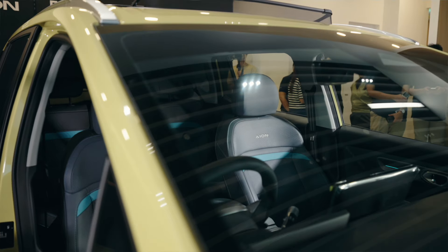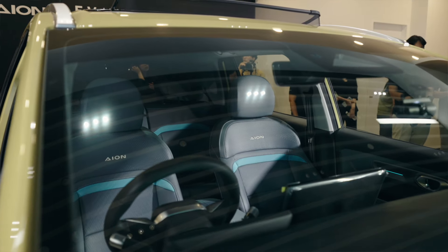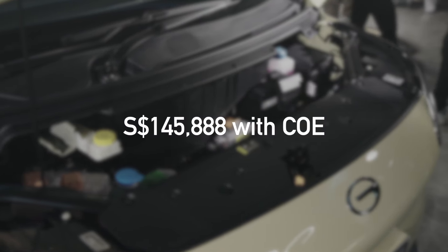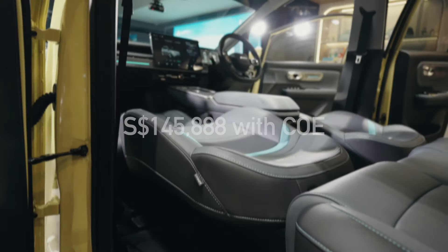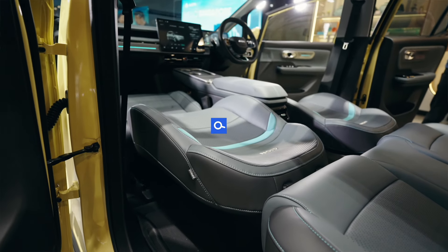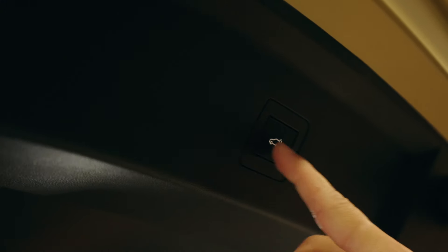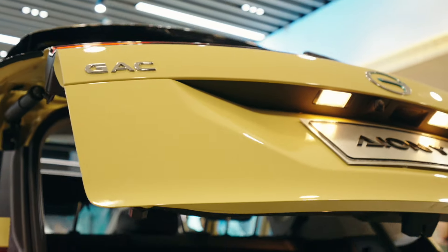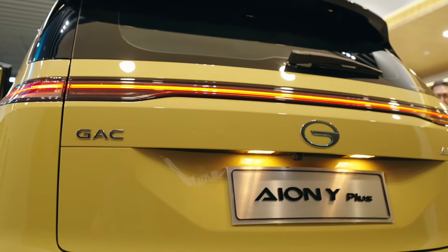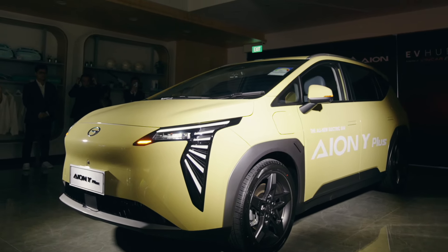That's our really quick walk around of the ION Y Plus right here in Singapore. The price starts at $145,888 and that's with COE. But if you're shopping for an electric car, make sure to check out www.mrchia.com.sg. If there's a car you're interested in, we'll help you find a friendly and super helpful salesman or product expert who can answer any query or even arrange a test drive. Thanks for watching — see you again.